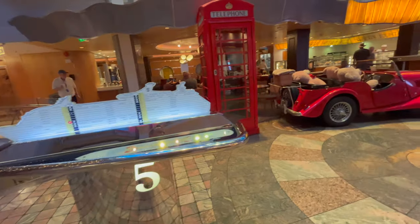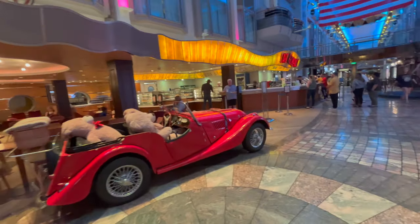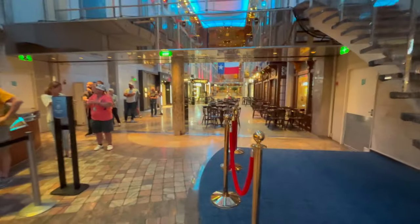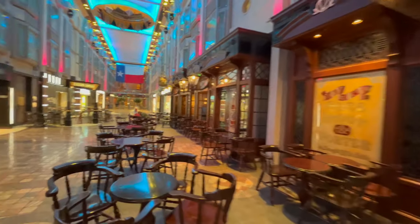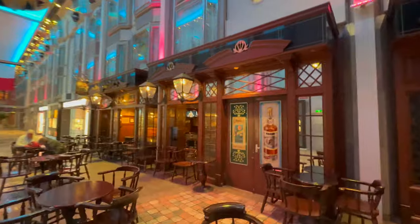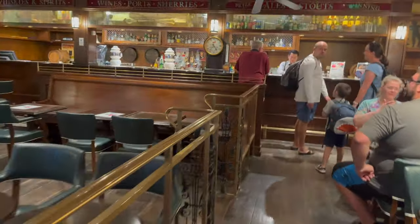Back to Deck 5 — I love that ship model that shows you where you're at at all times. That phone booth has an ATM machine, and that beautiful car that says 'please don't climb on it' is just bait for kids to want to climb on. That's right next door to the Promenade Cafe where you can get pizza. There's no Serrano's on this ship, and Ben and Jerry's ice cream you have to pay for, but you can also get free coffee. There's also the beautiful English-style Pig and Whistle Pub.